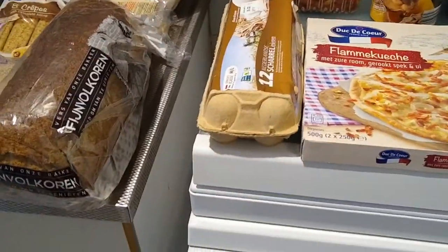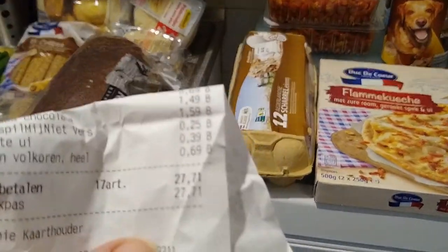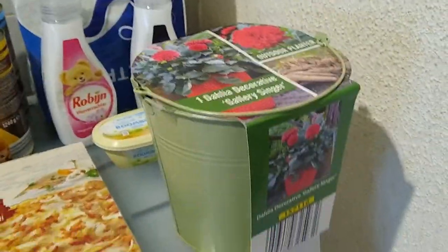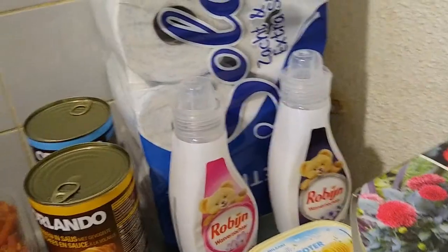This was my little haul and the total was €27.71. That includes almost €5.40 for shawarma and another nearly €5 for the vegetable items. It's a pretty standard haul for me.